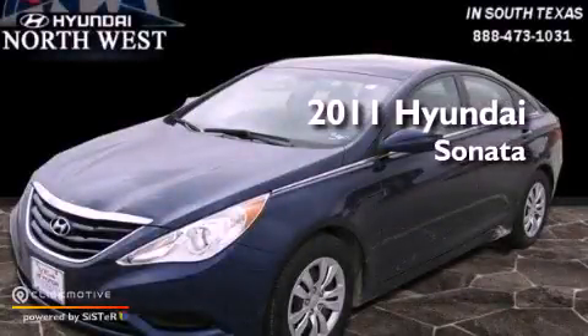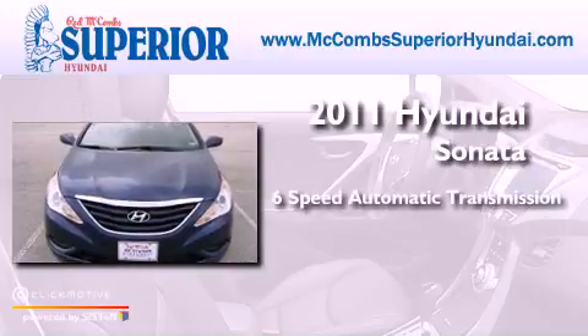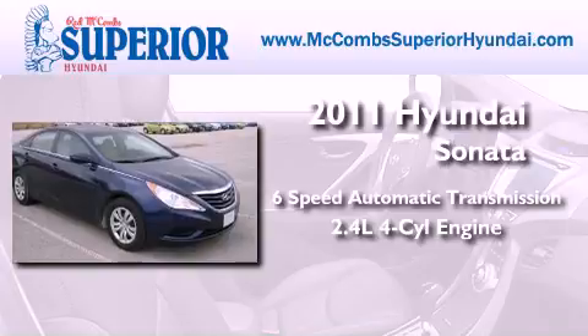This is a 2011 Hyundai Sonata. This four-door sedan has a six-speed automatic transmission and an inline four-cylinder engine.